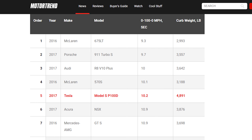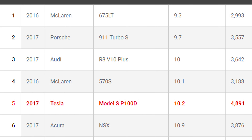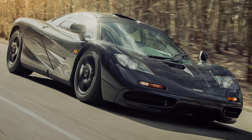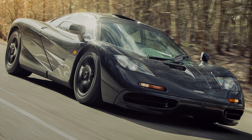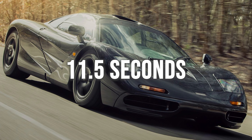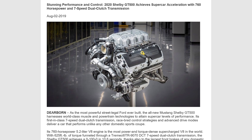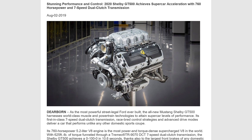In this metric, the new Shelby GT500 is slower than the Tesla Model S P100D, the McLaren 570S, the Porsche 911 Turbo S, and the McLaren 675LT. However, for fans of the McLaren F1, this new Shelby GT500 is almost a second faster. That basically wraps up the press release for the new Shelby GT500.